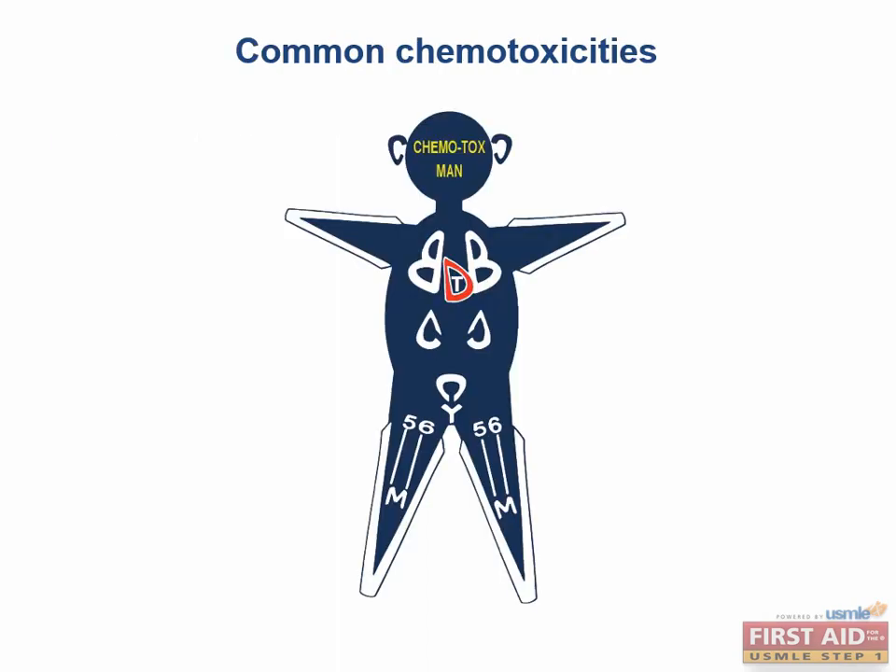Now let's talk about Chemotox Man, a diagram that aptly illustrates the major toxicities of various cancer drugs. Pay close attention to the shape of various markings on its body, because they spell out the first letter of most drugs that have toxicities corresponding to that region of the body. This diagram is very helpful for the boards.